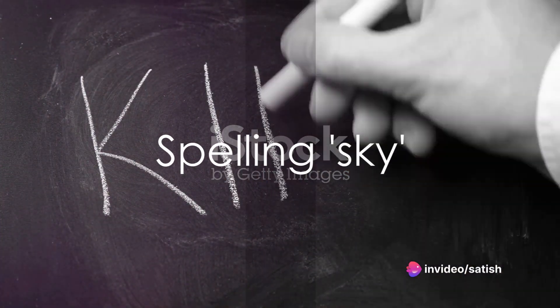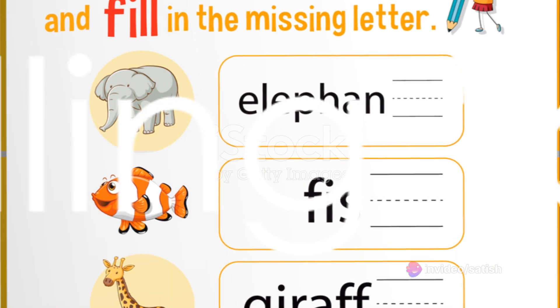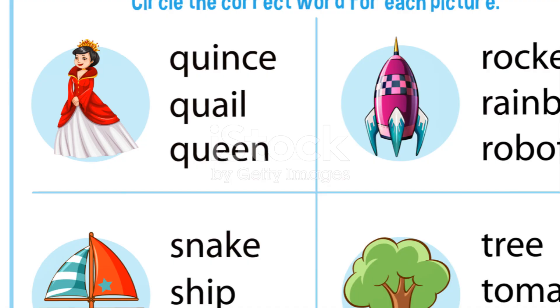We'll start with the word sky. Spell it with me: S-K-Y. Great job. Next up we have later. Listen carefully: L-A-T-E-R. Later.